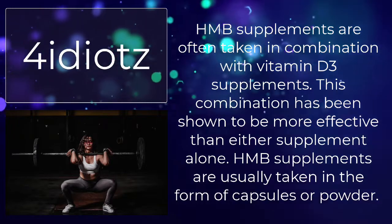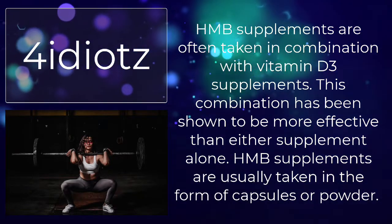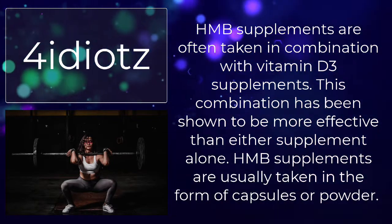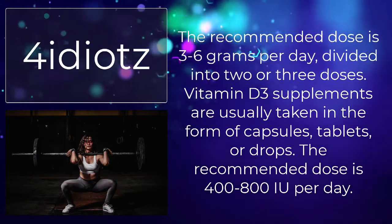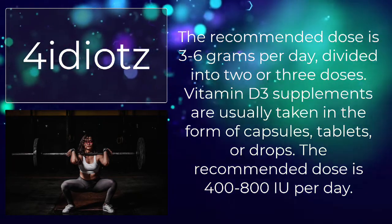HMB supplements are often taken in combination with vitamin D3 supplements. This combination has been shown to be more effective than either supplement alone. HMB supplements are usually taken in the form of capsules or powder. The recommended dose is 3–6 grams per day, divided into 2 or 3 doses.